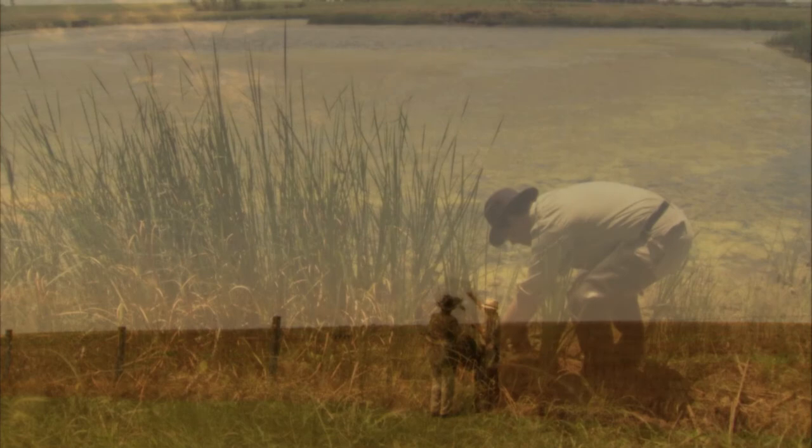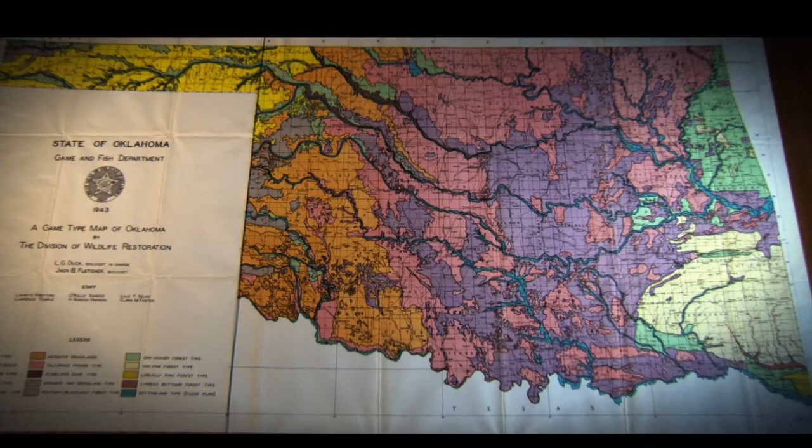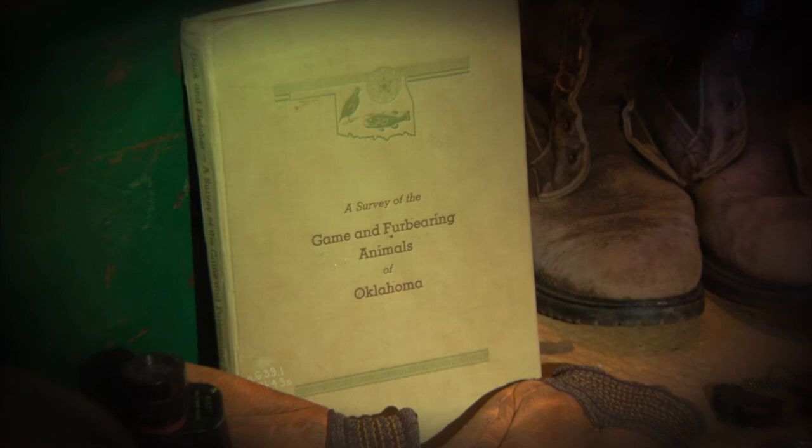From 1938 to 1942, the Oklahoma Game and Fish Department — known today as the Oklahoma Department of Wildlife Conservation — conducted a comprehensive survey of the state's plants and animals. Led by biologists Lester D. Duck and Jack B. Fletcher, the survey resulted in two landmark products: a map showing 15 unique vegetation types found in the state, and a 144-page book titled A Survey of the Game and Fur-Bearing Animals of Oklahoma.